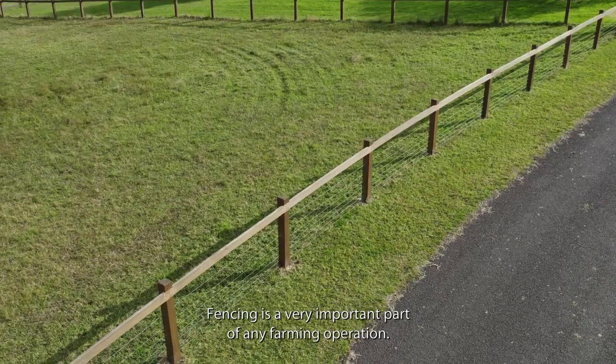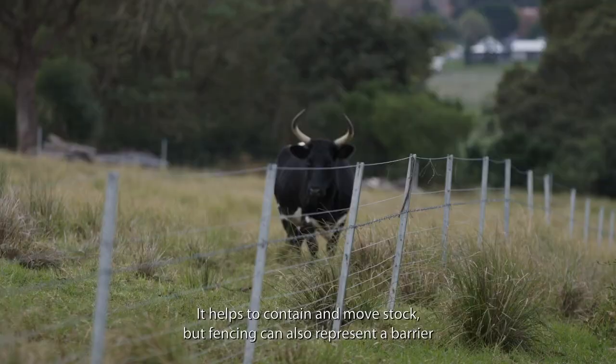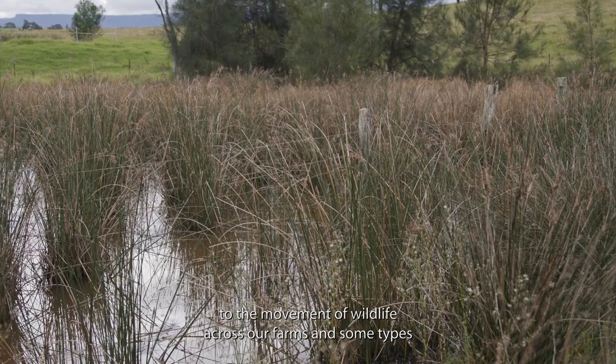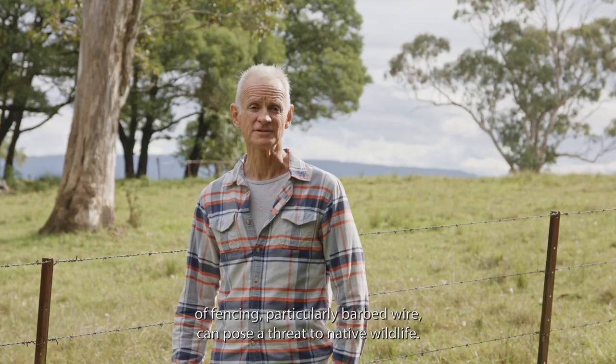Fencing is a very important part of any farming operation — it helps to contain and move stock. But fencing can also represent a barrier to the movement of wildlife across our farms, and some types of fencing, particularly barbed wire, can pose a threat to native wildlife.